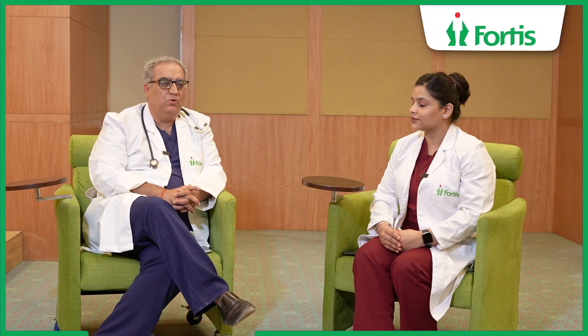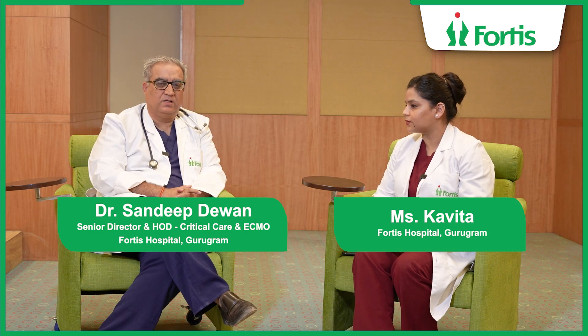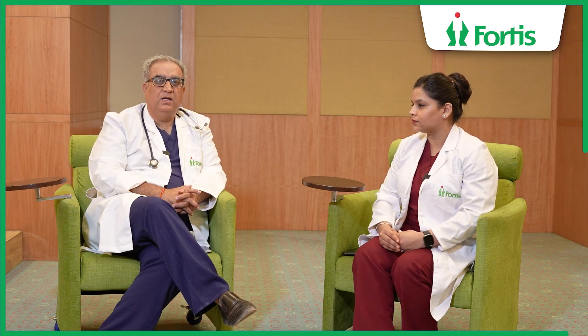ECMO, as I have told you, supports the lungs and the heart. The most common situations when we use this machine involve viral infections, such as H1N1 patients, COVID patients, and influenza patients, where the lungs have been damaged and the ventilator is not able to maintain adequate oxygen levels. These are one category of such patients.